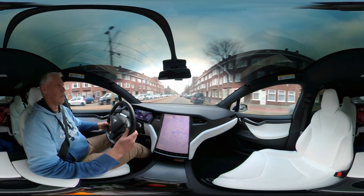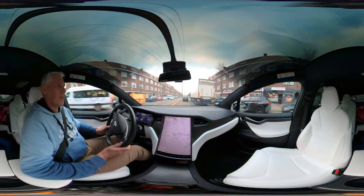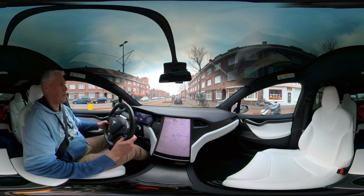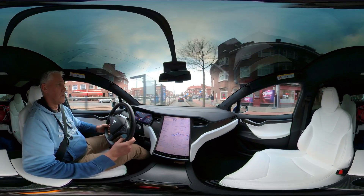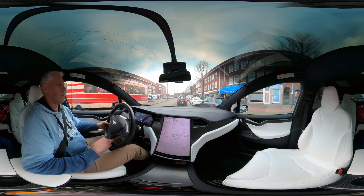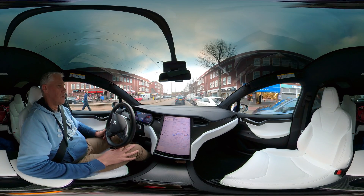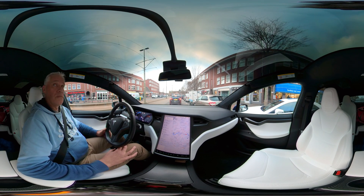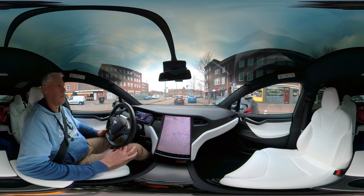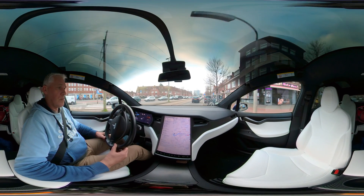Left turns and right turns are not yet supported on this version of autopilot, so that's all manual — like here passing the track. And while nicely going on autopilot, this curve is a little bit too much so I have to take over.